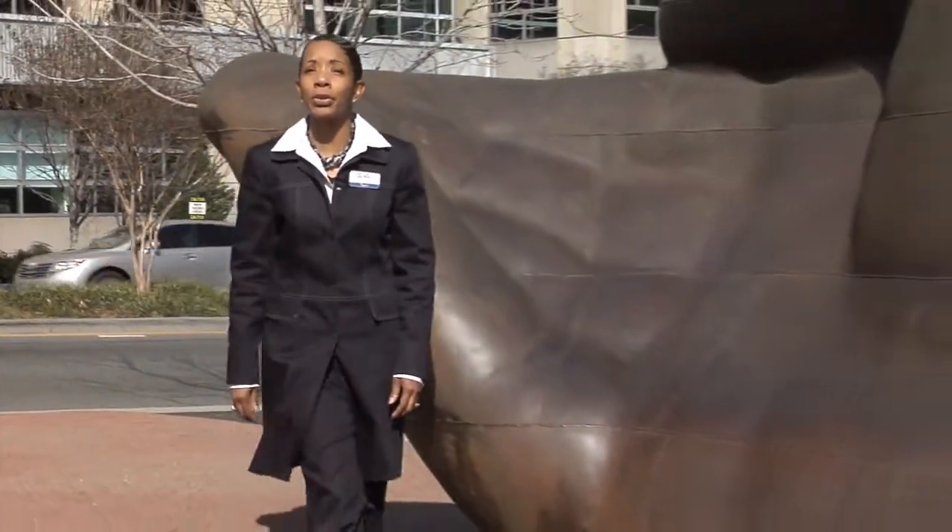Come to Charlotte and let the Clark Allen Group give you a hand with your tours, transportation, and special events.